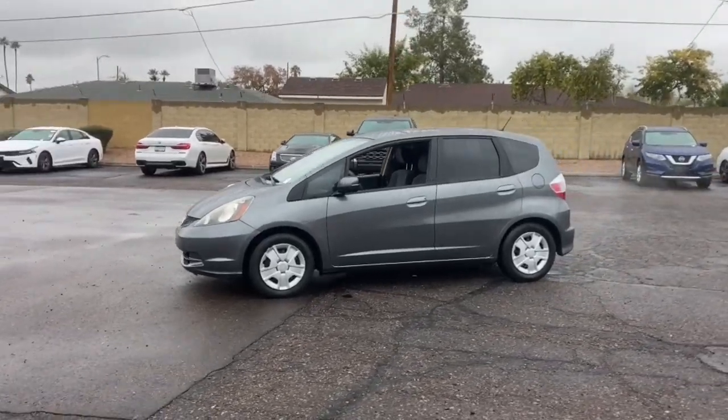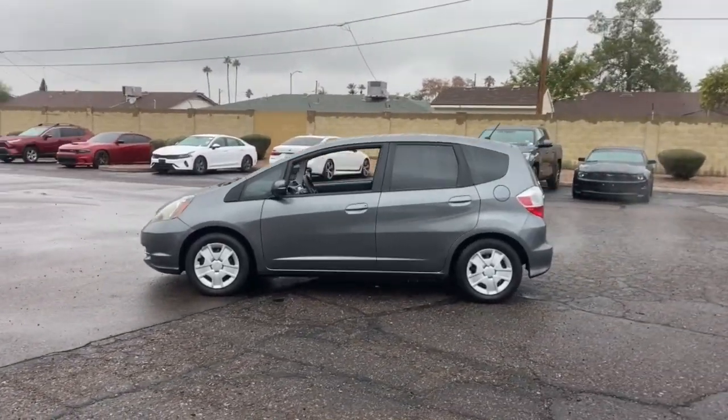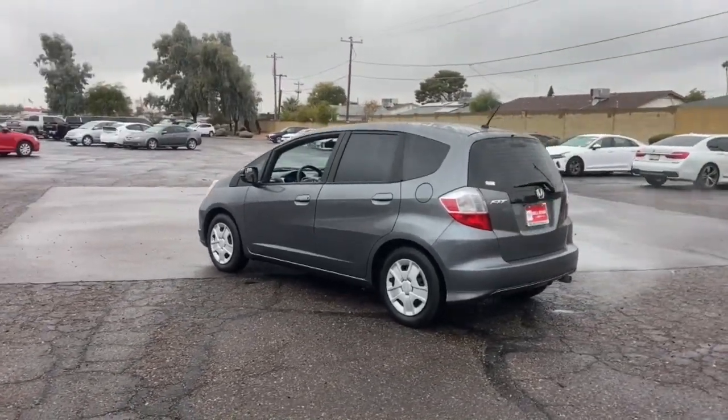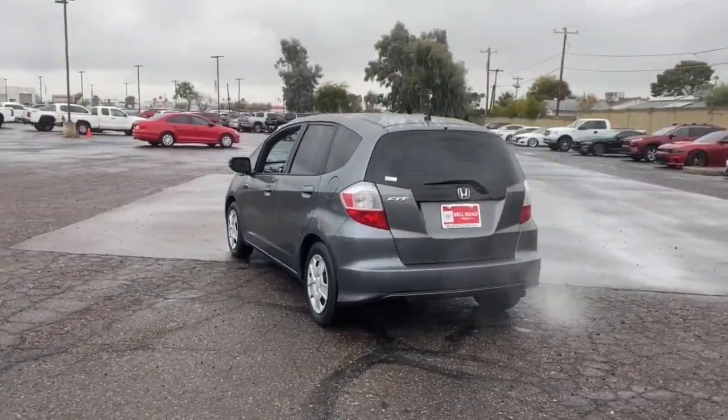This could be the car for you. The 2012 Honda Fit. With less than 5,000 miles on the odometer, this vehicle provides excellent value.